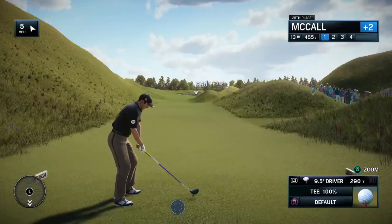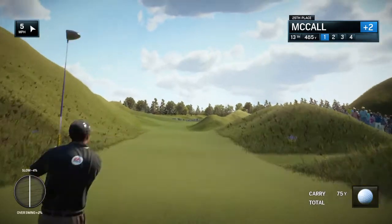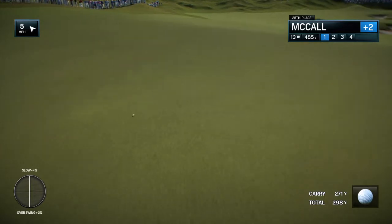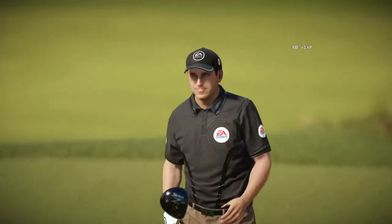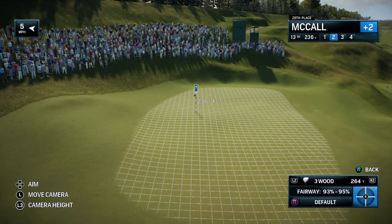Coming down the stretch here at the U.S. Open at Chambers Bay, just six holes to play. This par 4 13th will really test the players. If someone makes three here down the stretch, it will be monumental. A four here — no one would leave this hole unhappy. He has given this one the full treatment, perfect release through the ball. The shot is on the fairway, over 300 yards.